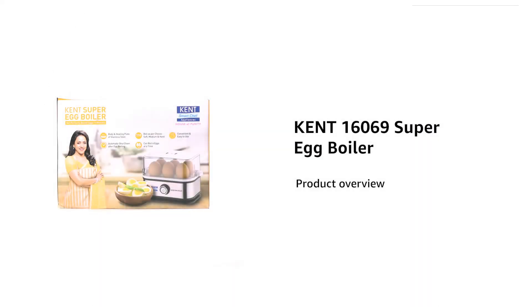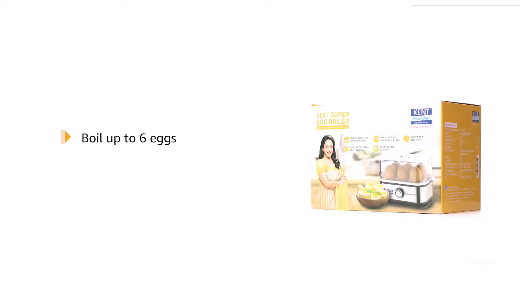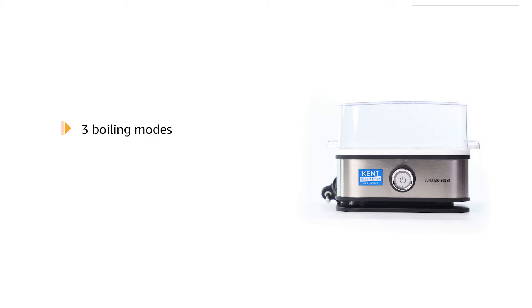Introducing the Kent 16069 Super Egg Boiler. This silver egg boiler is made from stainless steel and ABS food grade plastic. It can boil six eggs at a time and comes with one-touch operation. The boiler is equipped with three boiling modes: soft, medium, and hard, with a measuring cup and instructions for each mode.